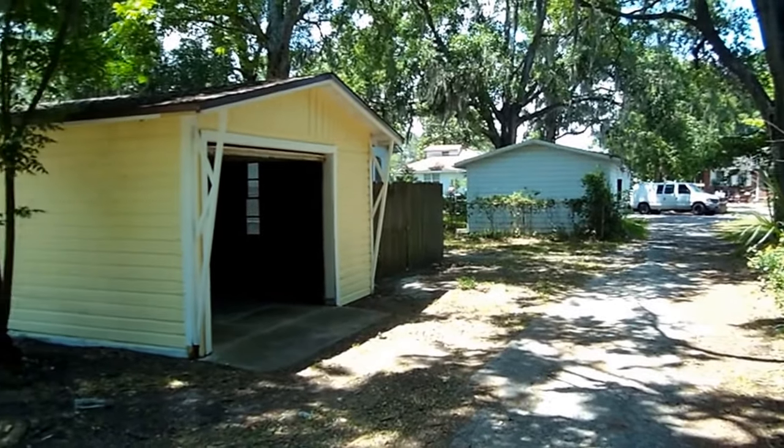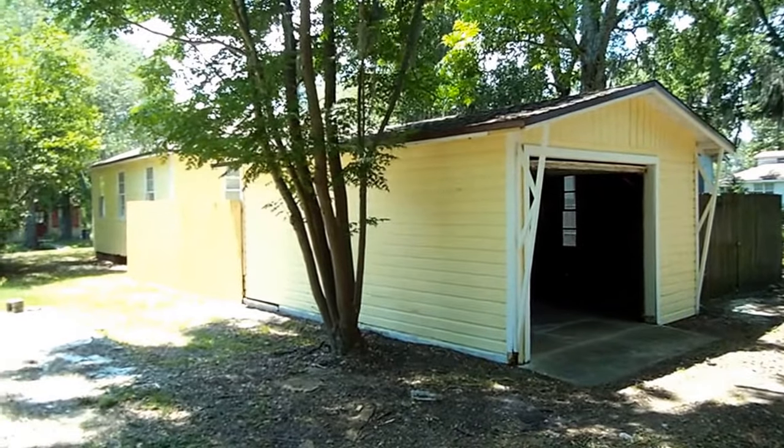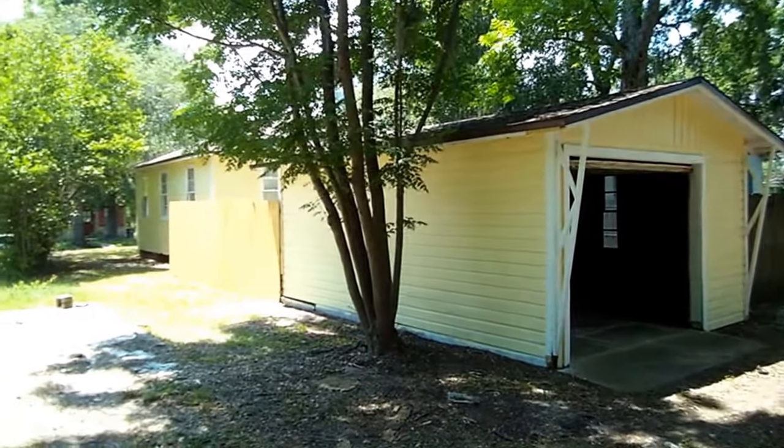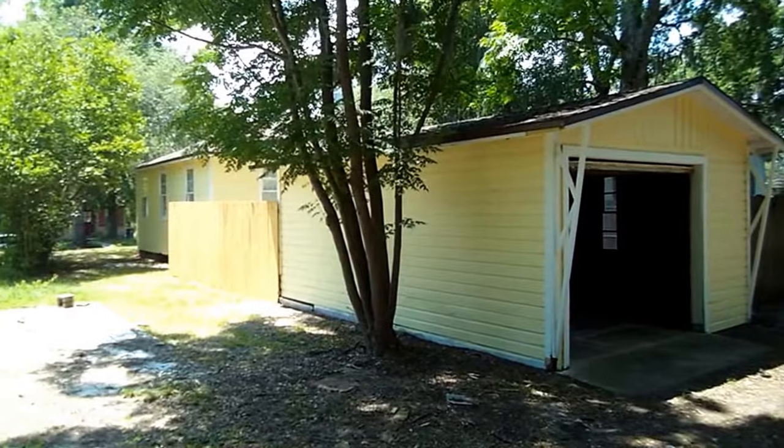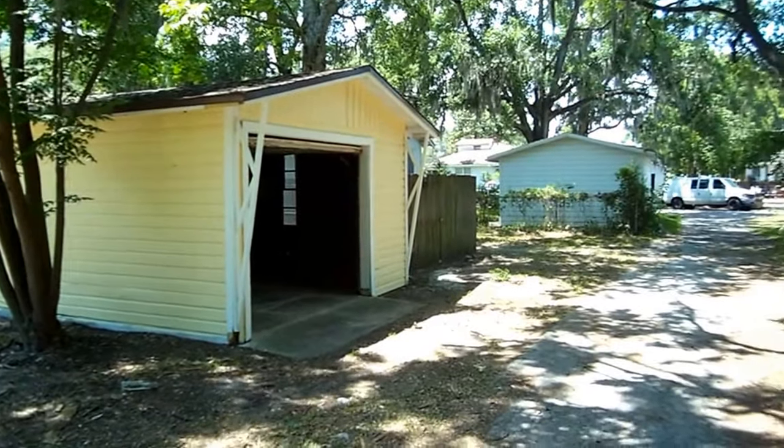Here I am in the alleyway behind 731 North Shore Drive. You see this beautiful detached garage that leads you into the backyard and then to the back door of the property. This alleyway is accessible on two sides.